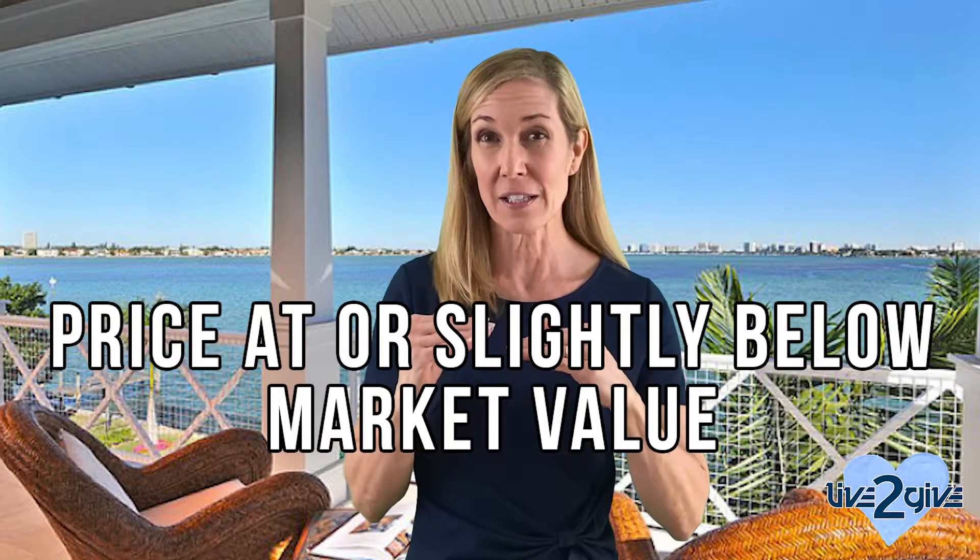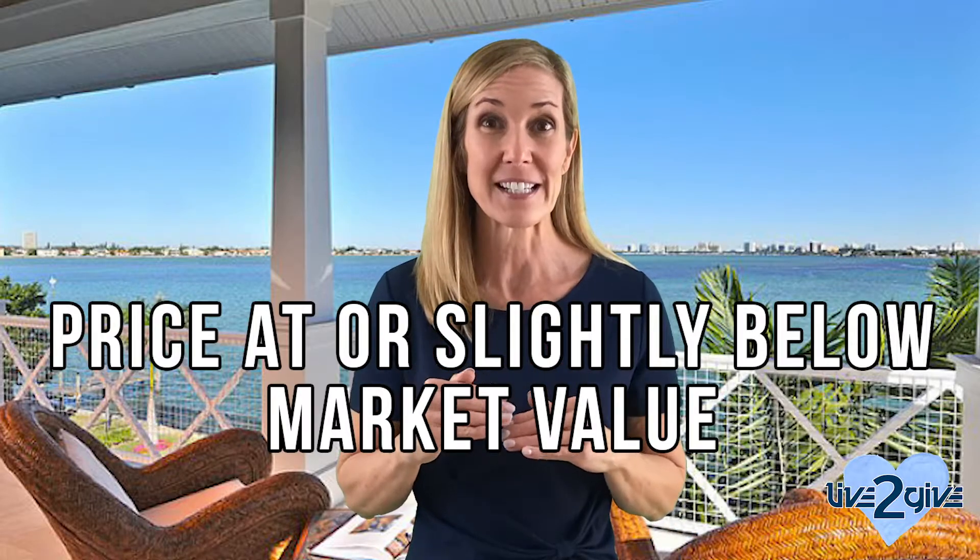You get your comps and determine what the market value is with your real estate agent, then you price it at or slightly below market value. What happens is in those two magical weeks when the property is new and there's all this attention on it, people get excited and you start getting offers. Nine times out of ten, it's going to be in a multiple offer situation, and your sales price is actually going to be higher than your asking price. It's a really effective strategy that I've seen work over and over again in the almost two decades I've been in this business. I hope you found this video helpful and learned a little bit about the days on market and its impact on your ending sales price.